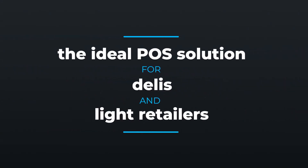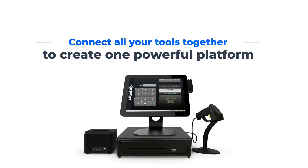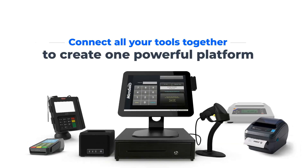Microsale is the ideal solution for delis and light retailers. Connect all your tools together to create one powerful platform. Connect scales, scanners, and virtually any payment device to create the ultimate solution for your business.